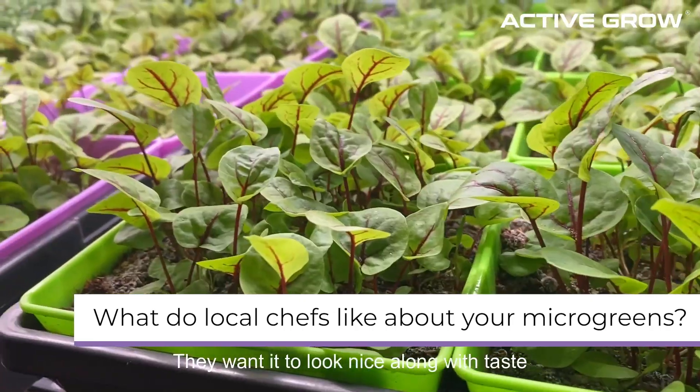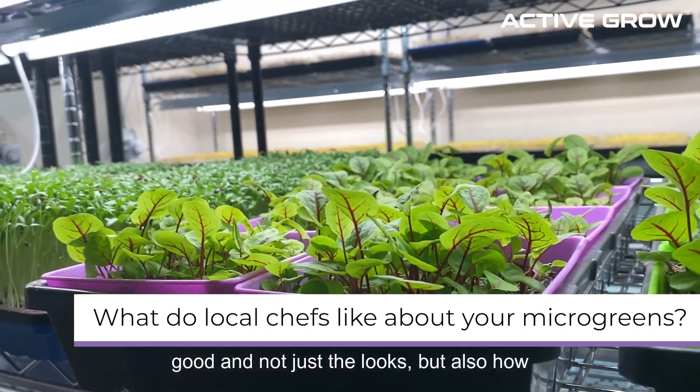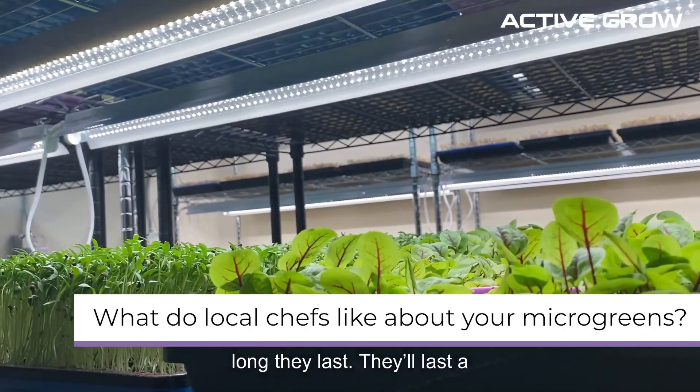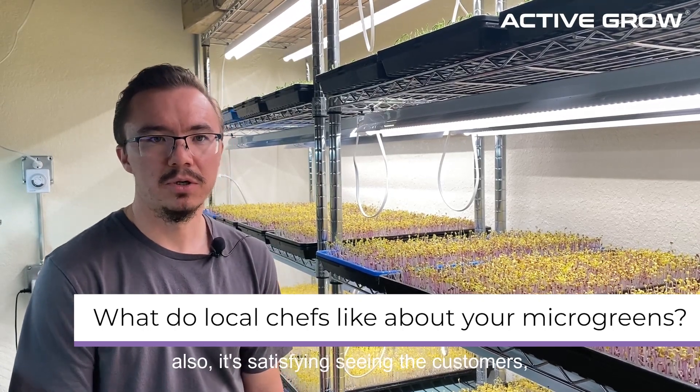They want it to look nice along with taste good. And not just the looks, but also how long they last — they'll last a really long time if properly stored at the right temperature.